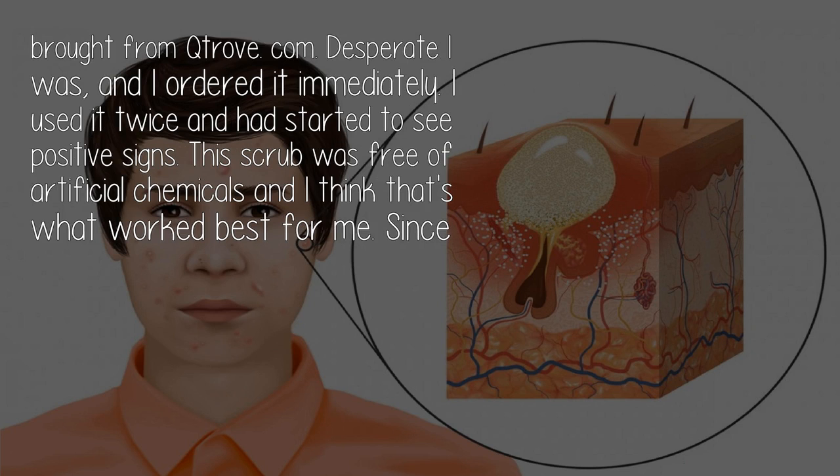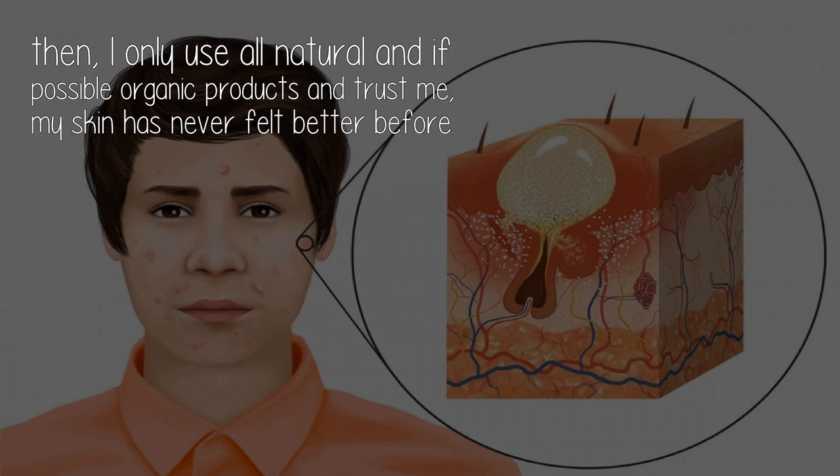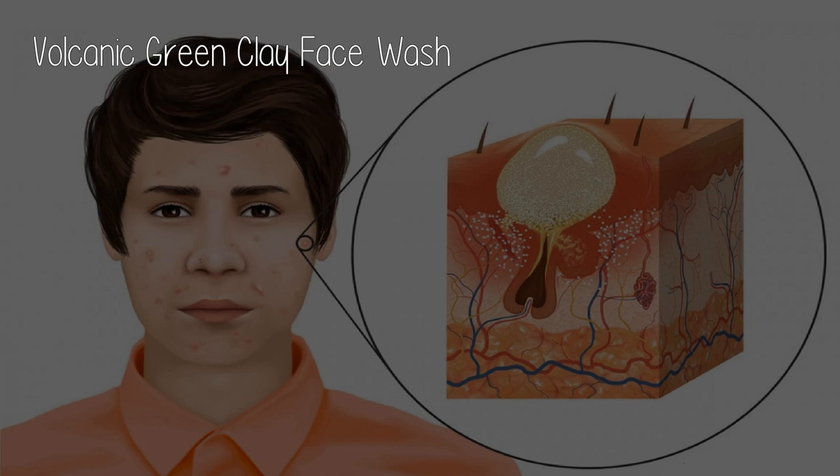Desperate as I was, I ordered it immediately. I used it twice and had started to see positive signs. This scrub was free of artificial chemicals, and I think that's what worked best for me. Since then I only use all-natural and, if possible, organic products — and trust me, my skin has never felt better.